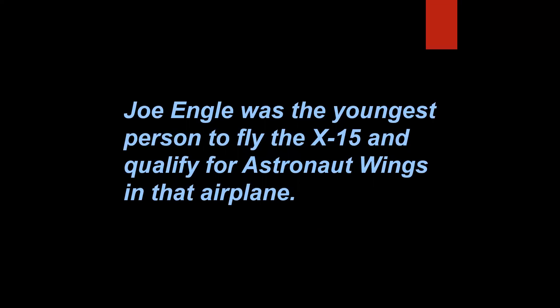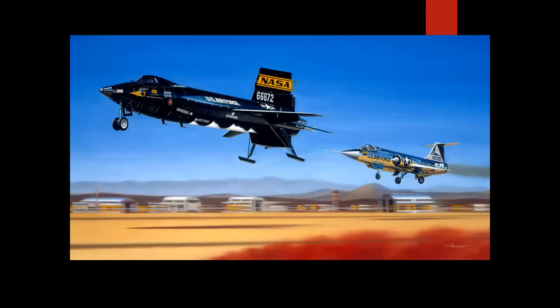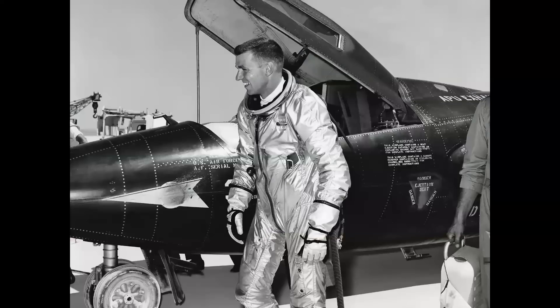Joe Engel was the youngest person to fly the X-15 and the youngest person to qualify for astronaut wings in that airplane. And that is true. On 29 June 1965, Engel flew X-15 Ship 3 to an altitude of 280,600 feet — the definition of space is 260,000 feet. The title of my painting was 'First Reentry' because it was his first time returning from space. The second time was in 1981, piloting the space shuttle Columbia. Here's a picture of Joe on the lake bed — wonderful guy.